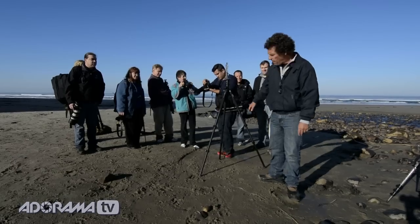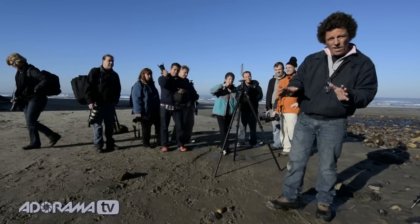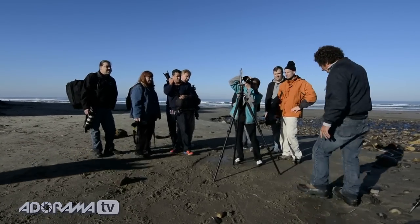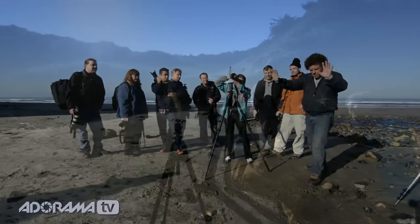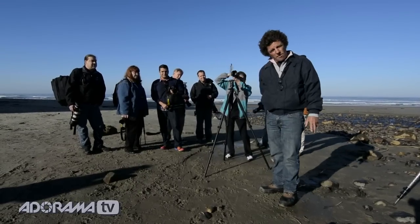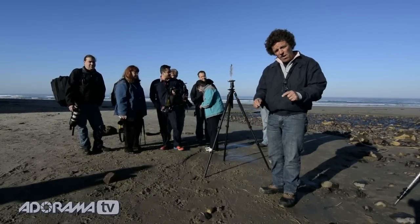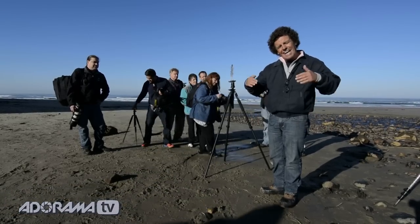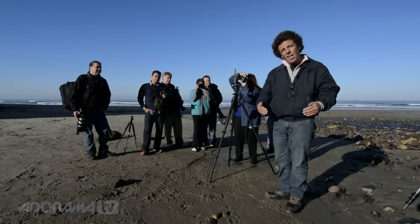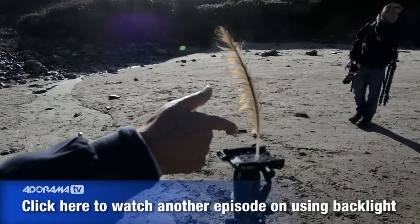The feather is mounted on top of a tripod head. The reason we're doing this is simply because we want to shoot this feather backlit. Behind the group you can see the sun, the blue sky, as well as a large swath of hillside that's not in the sunlight. As a result, that hillside is going to come into play as an opportunity to set up a wonderful image of contrast, due to the backlight.